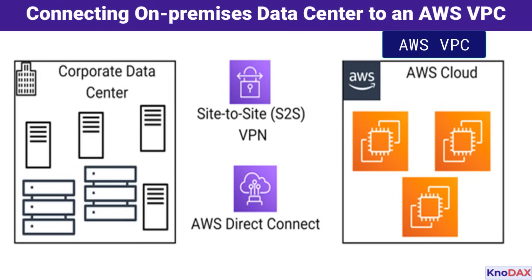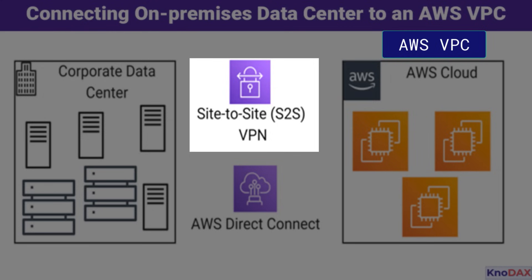The first option shown is a site-to-site VPN. This connection uses the public internet to create a secure, encrypted tunnel between your data center and the AWS VPC. While this method is cost-effective and quick to set up, its reliance on the public internet can lead to variable latency and throughput, depending on network conditions.